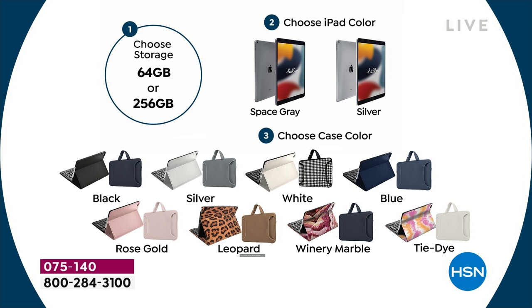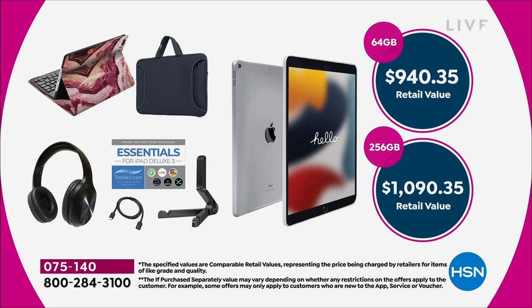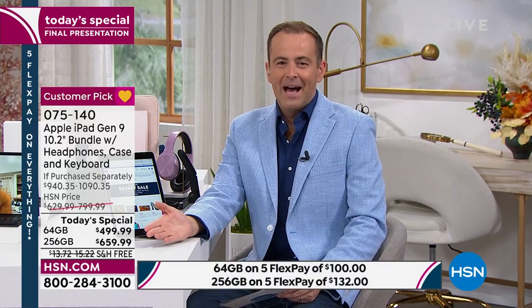Some colors are sold out, but we still have a good assortment remaining. Value-wise, when you add it all up, the 64 gig equals $940 and change, and the 256 gig would cost you over $1,000. Our pricing today is significantly less — we're down to our biggest values of the year: $499 or $659. If you use any credit or debit card, we can split that into five easy payments, making it like $100 or $132 respectively.